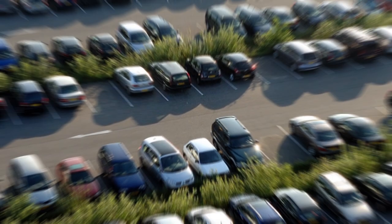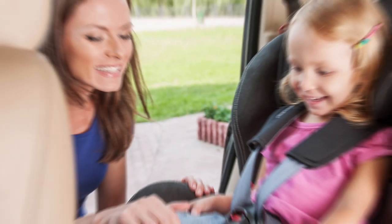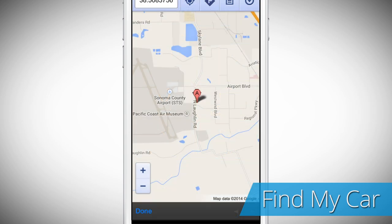Want to find your car in a busy parking lot? Want to know where the nanny took the kids? No worries. The Find My Car app can locate your car on a map.